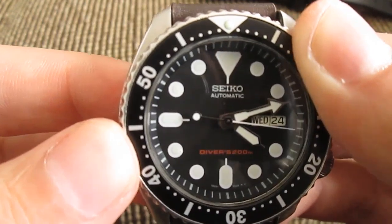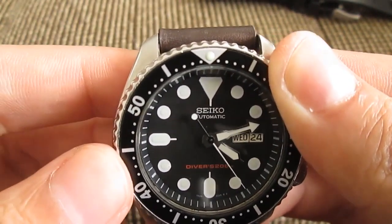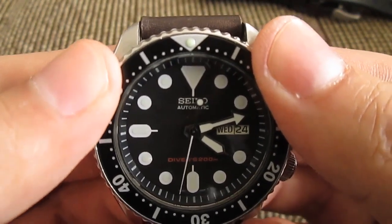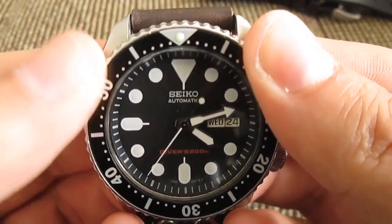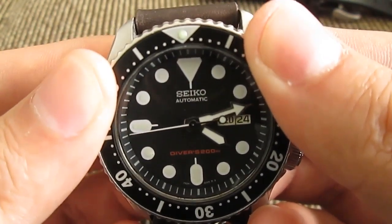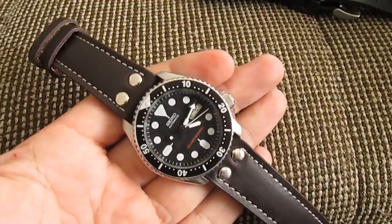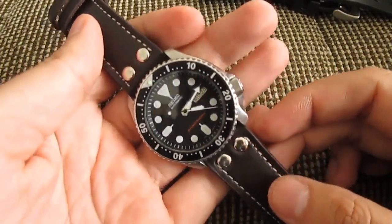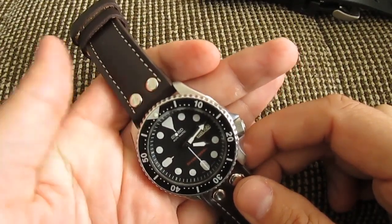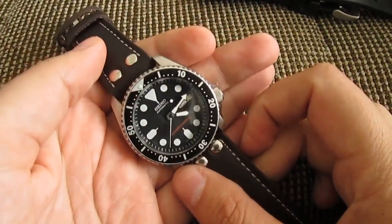You can see how large the markers are, how large the hands are — it's made to be easy to read. And it glows in the dark. Seiko's Lumibrite technology is just ridiculous how well it glows in the dark. The Seiko Monster is one notch better, but this one is definitely a beautiful and highly recommended watch. This is the Seiko SKX007 — it can be had for under $200 or around that price point, and it's worth every buck.